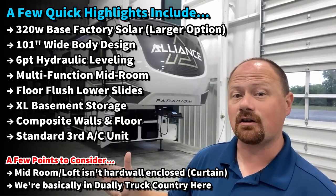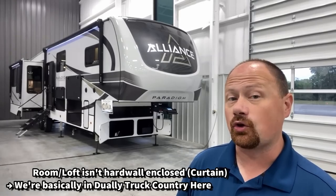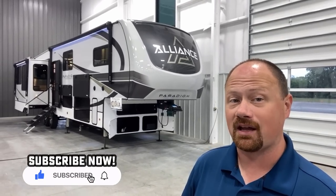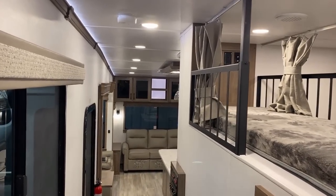Some quick notes: there's a triple factory standard air conditioner, hot/cold camp-rated, and a 320-watt solar package standard, with the ability to add a very big solar package right from the factory.